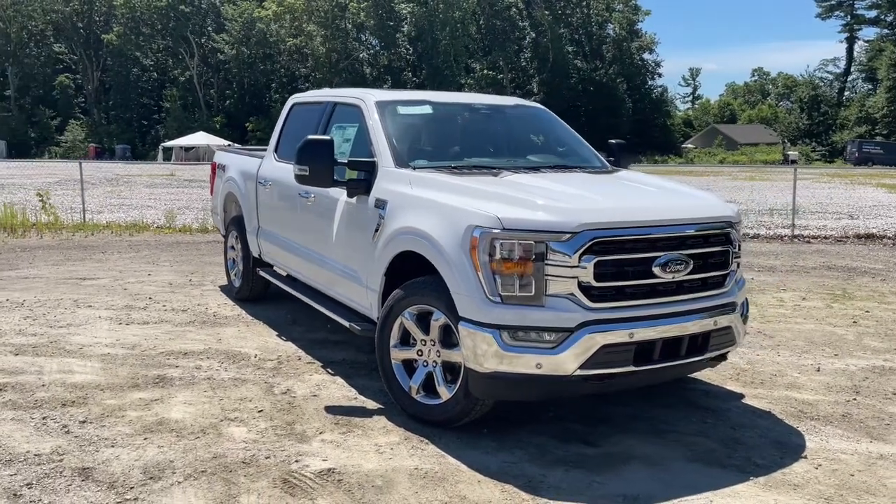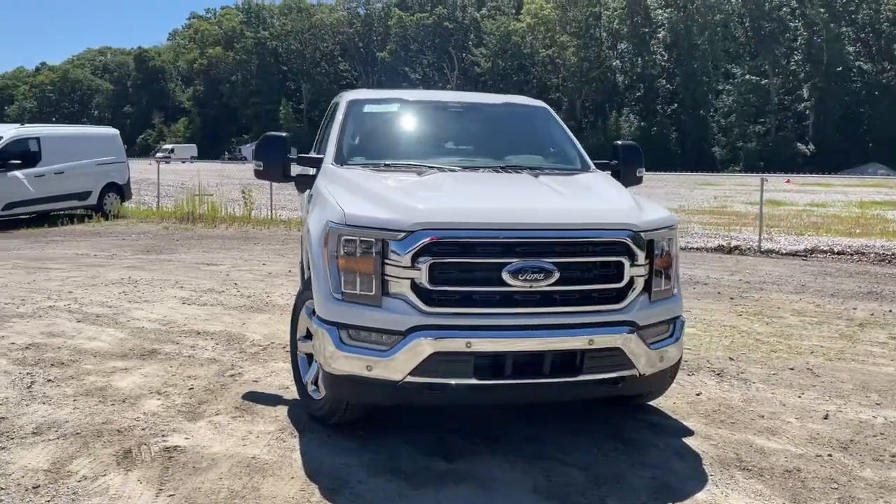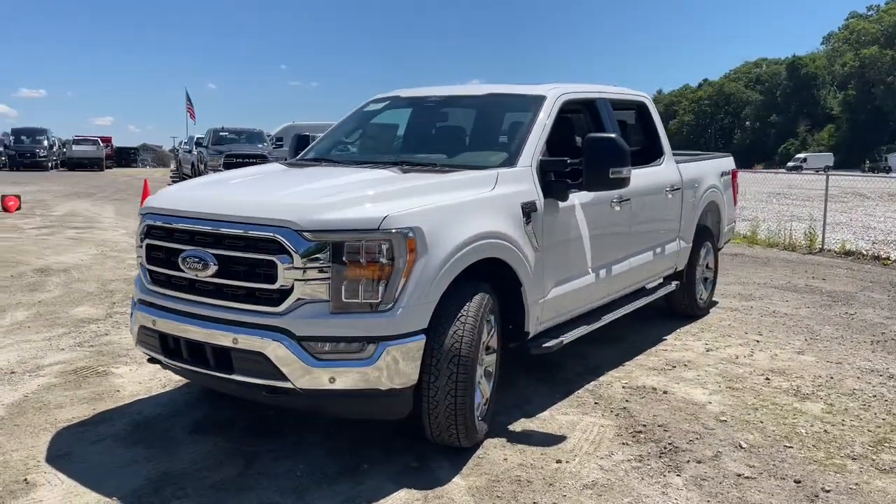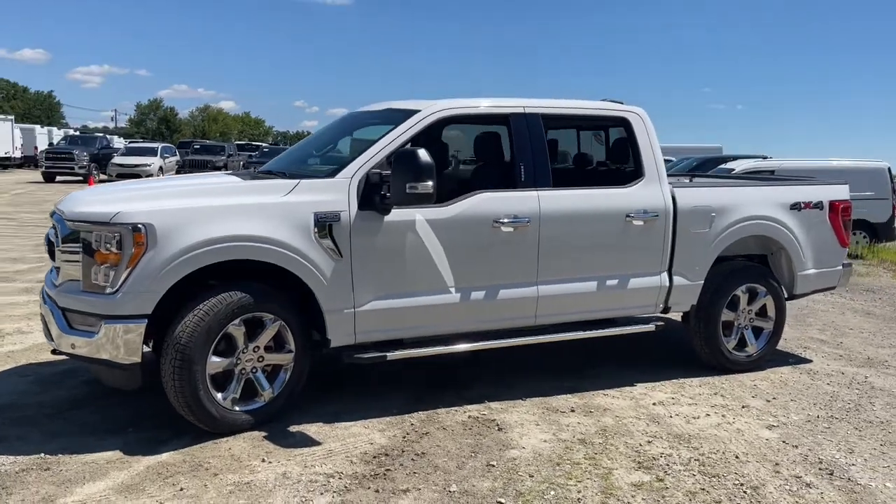Can you see yourself in the 2022 Ford F-150? Enjoy a new level of ease and confidence whether at work or play when you're in this F-150.